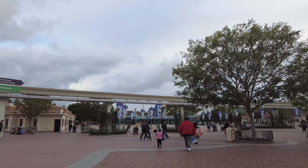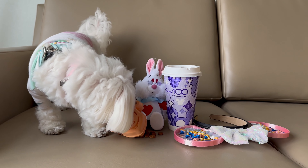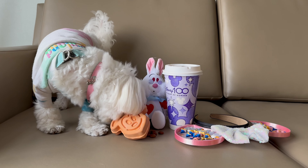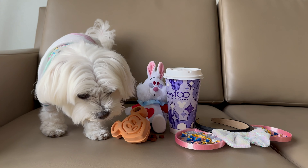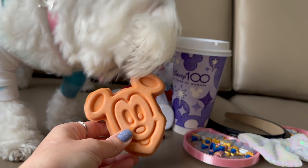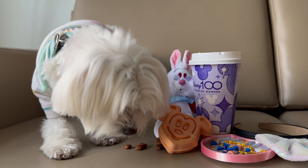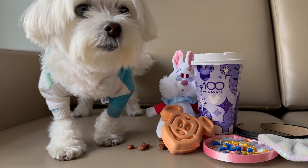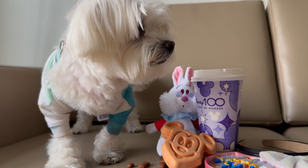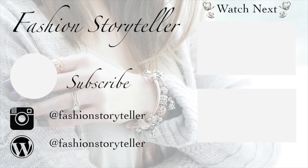I wanted to get her some fun treats because I love my Mickey waffles, so I thought it'd be fun to bring her a Mickey Mouse waffle toy and give her some of her treats with it. She's such a sweetheart — she was very happy to see me. She's wearing her Pandora pet collar as well as her Disneyland spirit jersey; she's such a cutie. Anyway, I'm wishing you a magical, wonderful rest of your day. Take care and I'll see you in my next video. Goodbye for now.